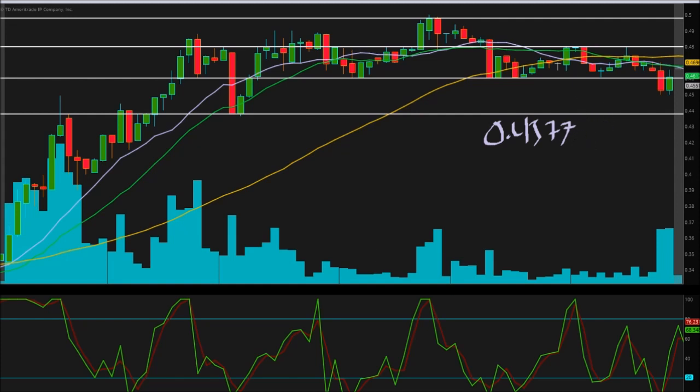The next area right above that is going to be 46 cents even. And we have two more levels: the next layer is going to be resistance at 47.98.